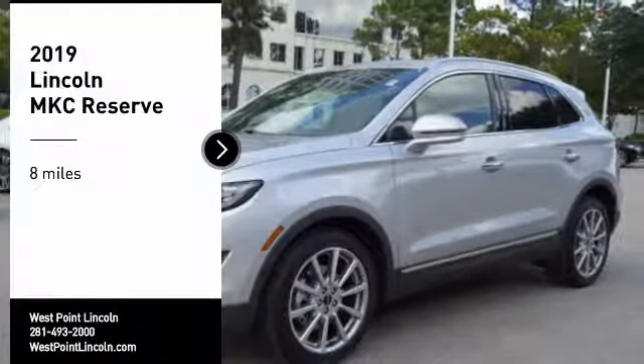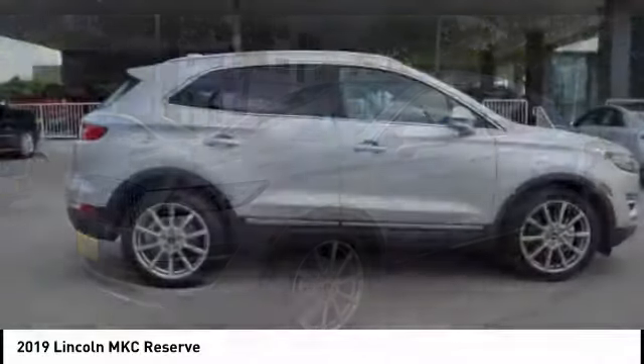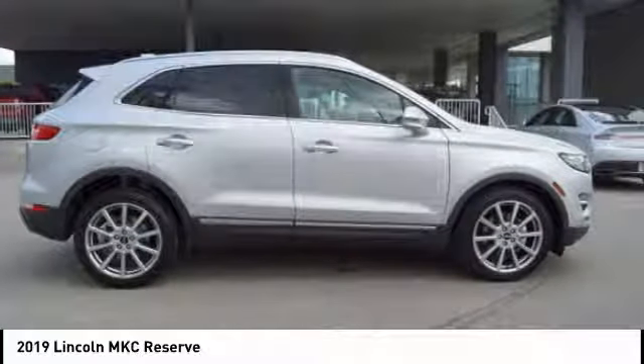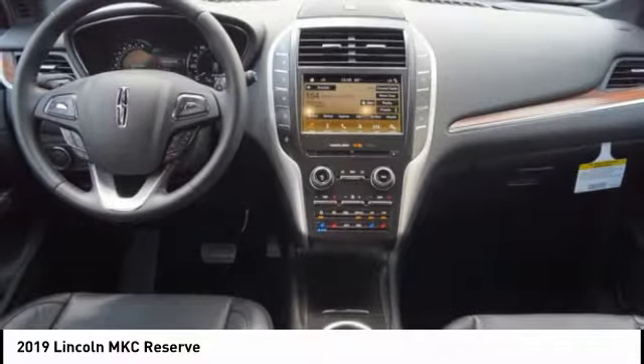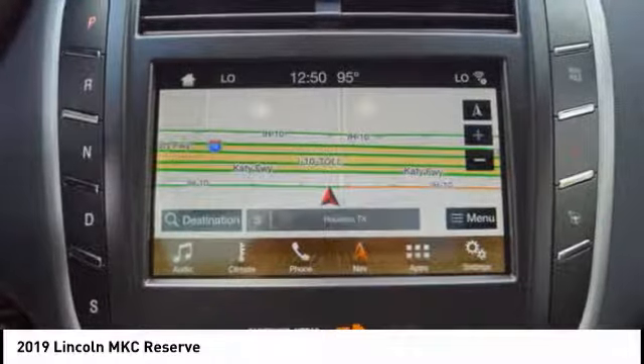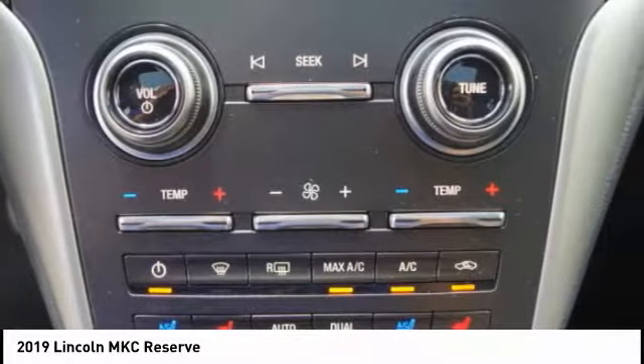You are going to love the 2019 MKC. The Lincoln MKC is a stylish and nimble handling luxury crossover vehicle with a long list of standard features. The MKC is sure to please. The exterior and interior offer a contemporary look that is sure to turn some heads.